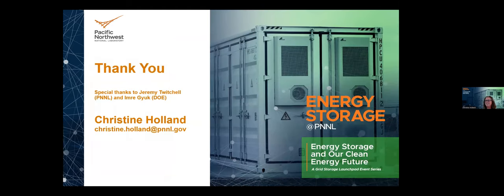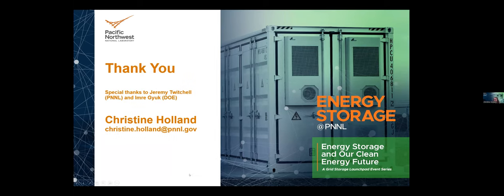Thank you very much — I know this is a lot, so I encourage questions. I'd like to give a special thanks to Jeremy Twitchell, head of our regulatory and battery group who funded this project, and Emory Kirk from the DOE. I'm going to stop sharing and field any questions you may have.